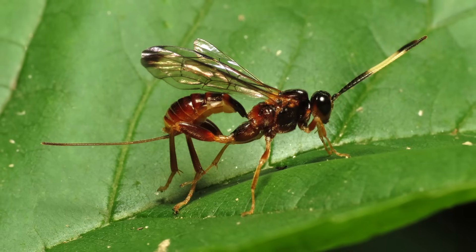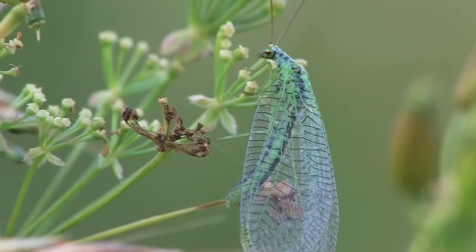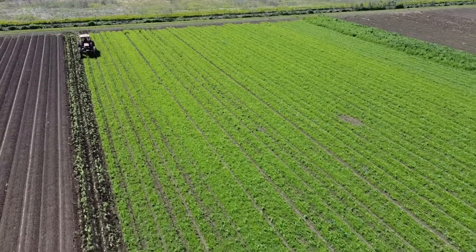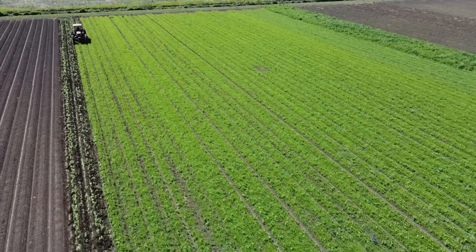Ichneumonid wasps and braconid wasps could be found farther out. Lacewings were another one. We also found that there are more marked individuals closer to the hedgerow, which makes sense because it's a habitat for them. So there's a sort of spillover that happens. Having more habitat throughout the landscape helps to encourage movement from one habitat fragment — the hedgerow — across the field, stopping over in the crop field and moving on to another place where they find refuge.